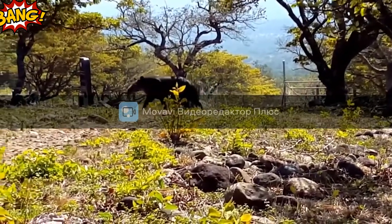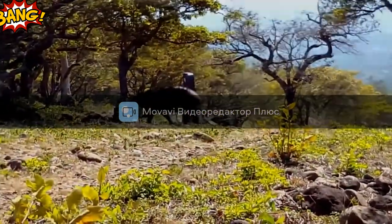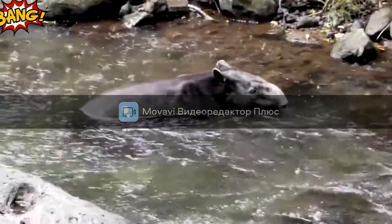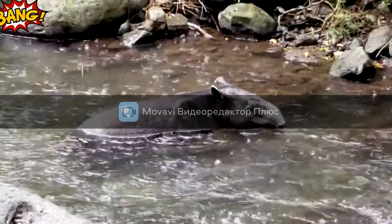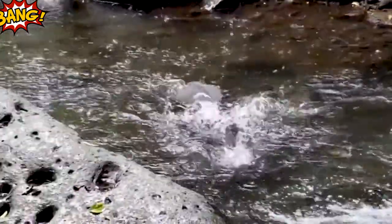Today, only four species of tapir remain in the world — three of them live in America and one in Asia. They are all very large: up to one meter high at the withers, two meters long, and weighing between 150 and 300 kilograms.